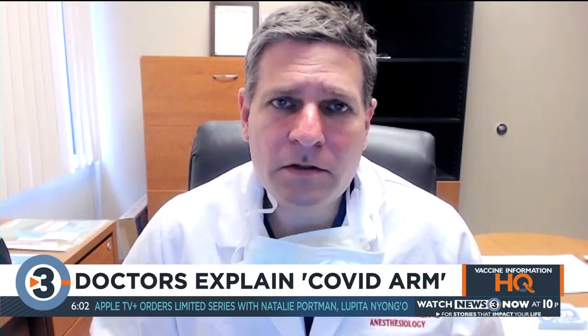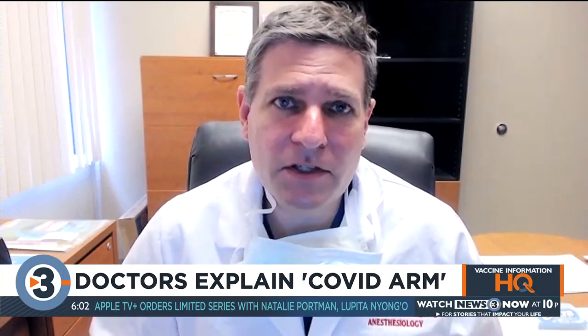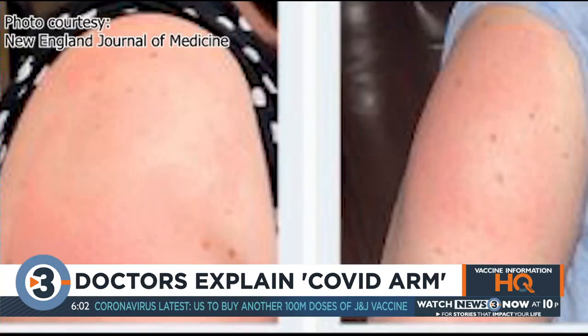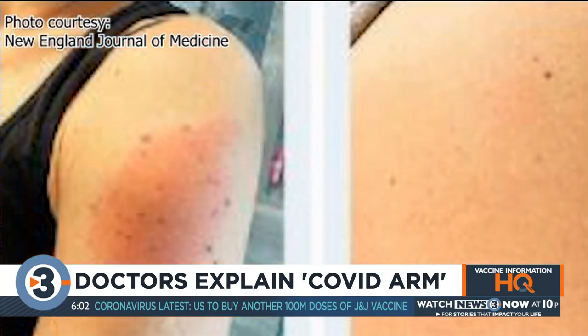You hear one or two a day, but out of the number of injections that are being done, it's still a very low percentage. Hartman said the reaction can sometimes migrate to the other arm, but it typically only shows up at the site of injection.